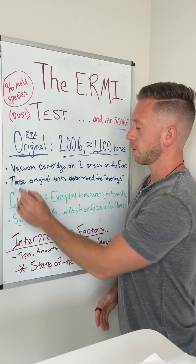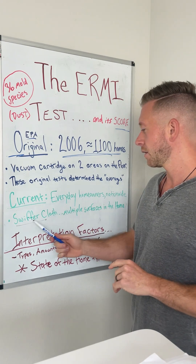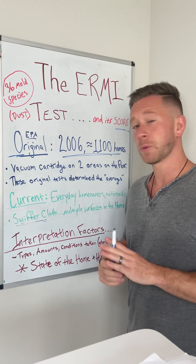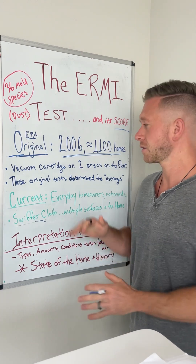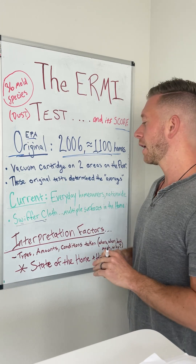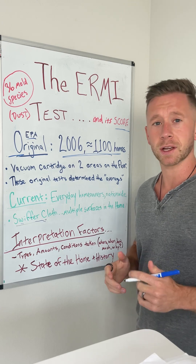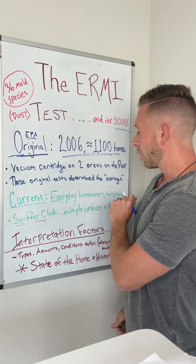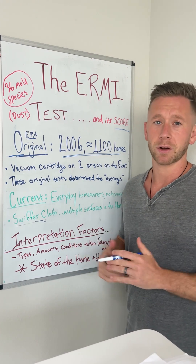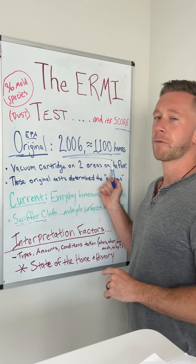That was the original way, and now the current way that you may be more familiar with is a Swiffer cloth that is collected on multiple surfaces throughout the home. That's definitely a different way it's being administered. You can still do the vacuum one these days, but the most common that everyday homeowners nationwide are using is this Swiffer cloth on multiple surfaces in the home.